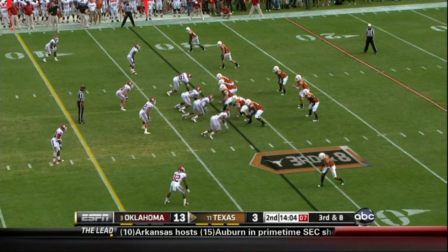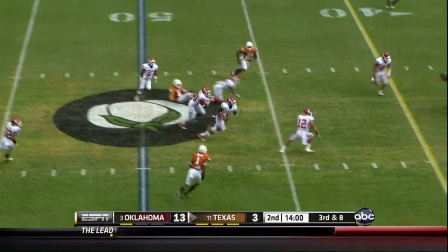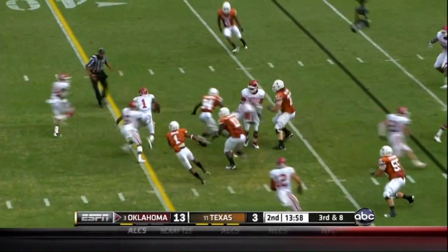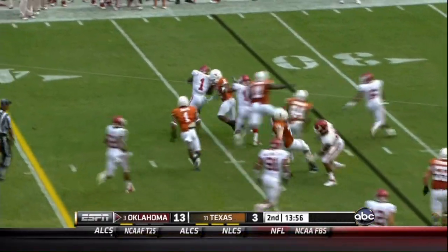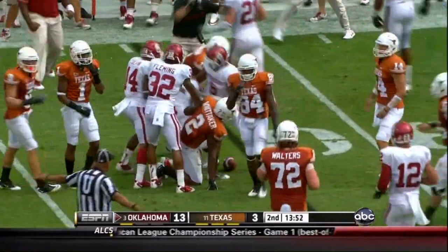On third down and eight, Ash from the gun going deep middle — intercepted. Picked off by Jefferson, who had three interceptions a week ago. Jefferson throwing down. I do not see a penalty flag.